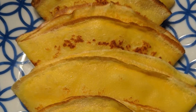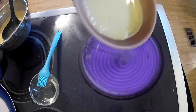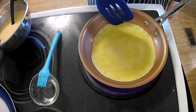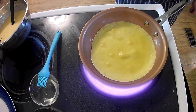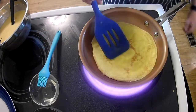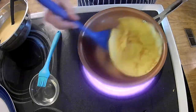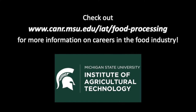Crepes are another popular breakfast food item. While the process of making crepes is very similar to pancakes, there is one important type of ingredient missing: leavening agents. Because no baking soda or baking powder are added to crepe batter, the result is completely different from pancakes. But no matter what your favorite breakfast food is, science helps to create it.